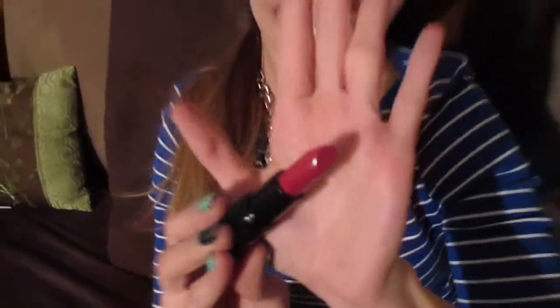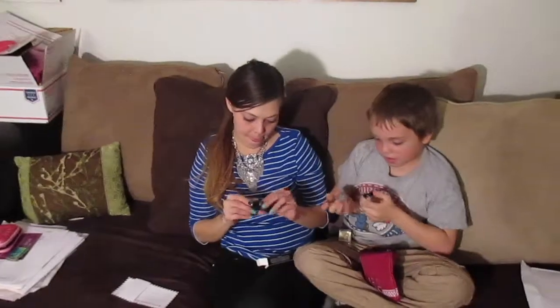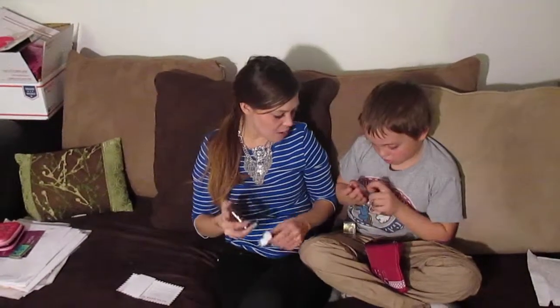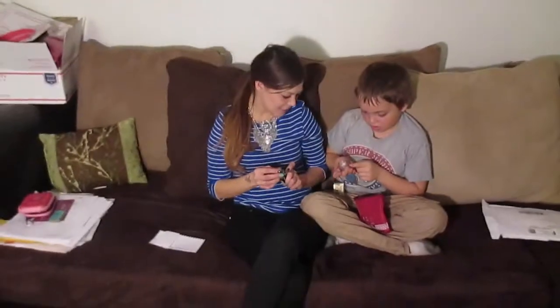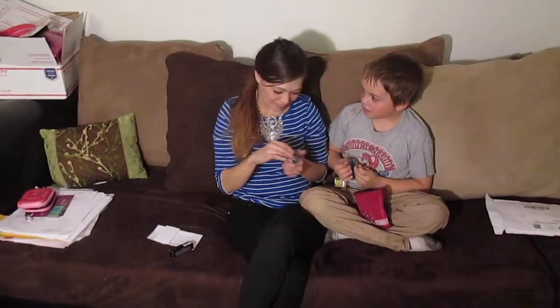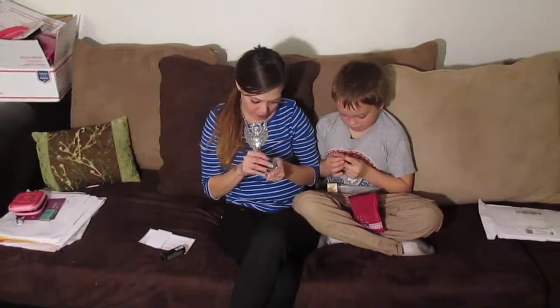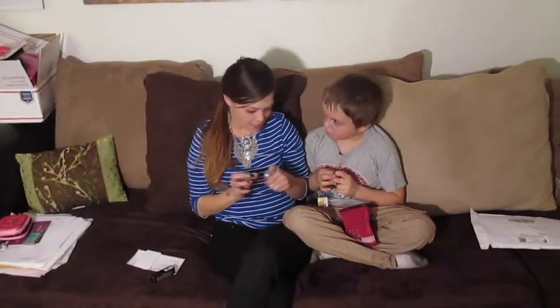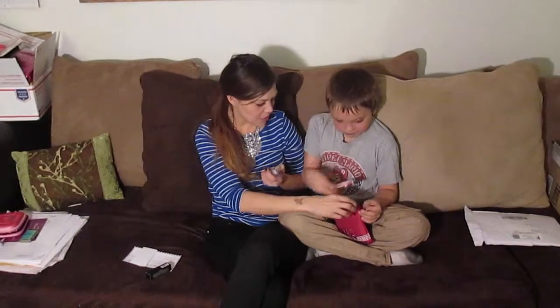Yeah, got it! So that's really pretty. Don't dip in it — it has something over it. Yeah, don't dip in it. You make me nervous. They put a little safety cover over it. What else is in there?